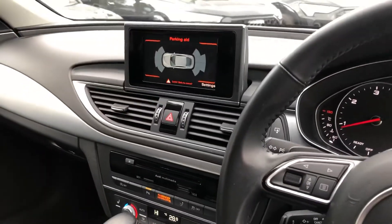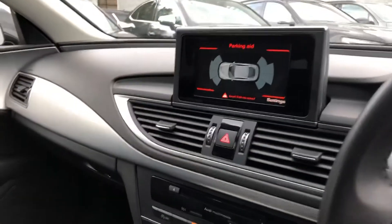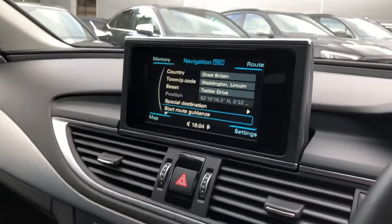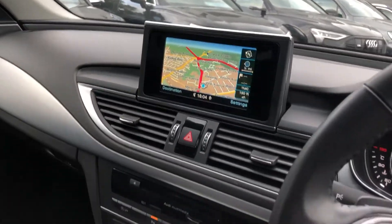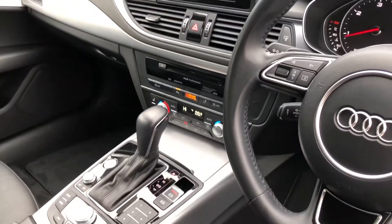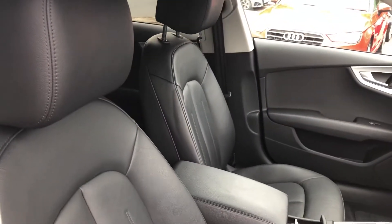The MMI display with the parking aid display. We also have full sat-nav functionality here as well. Audi multimedia device for CDs and DVDs, climate control, S-tronic gearbox, and the beautiful full Milano leather interior.